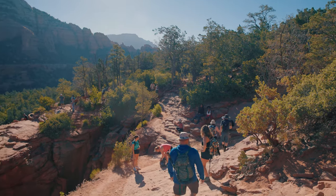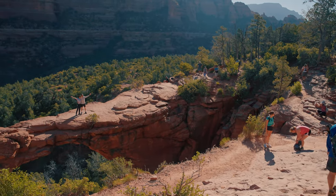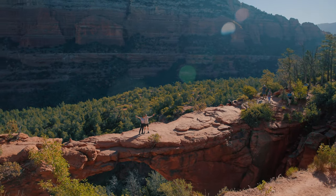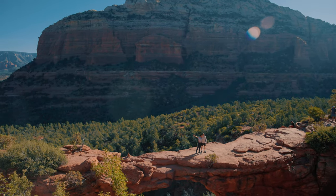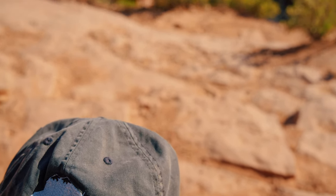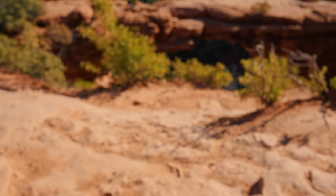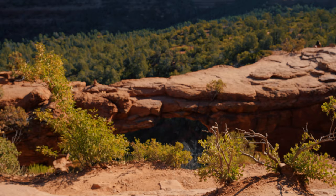Devil's Bridge blew up on social media a while ago, and for better or for worse, tons of hikers flock there every year now for that coveted standing-on-the-bridge photograph. But who am I to judge, especially if you've never visited before? So this guide to Devil's Bridge is going to give you a few different ways of reaching it, as well as some tips on how to beat the crowds.